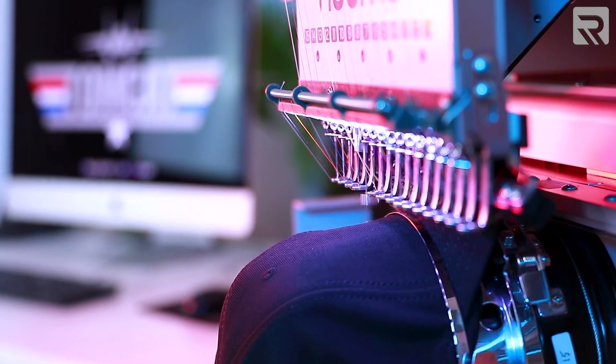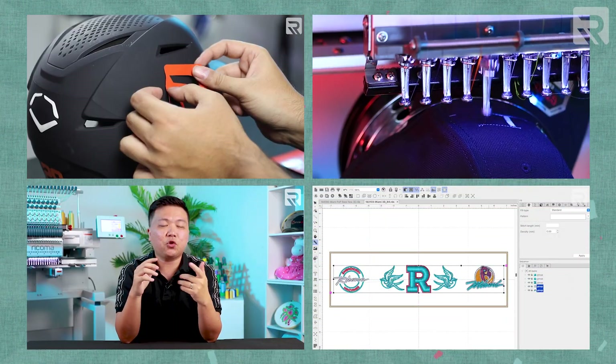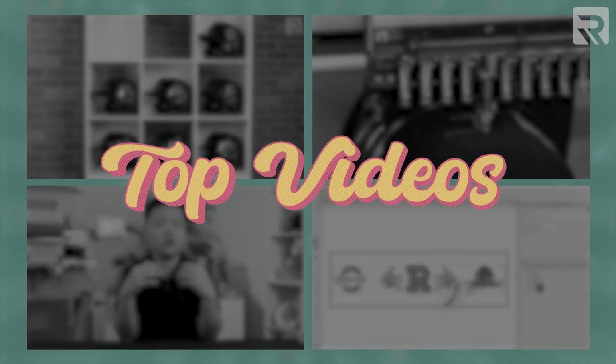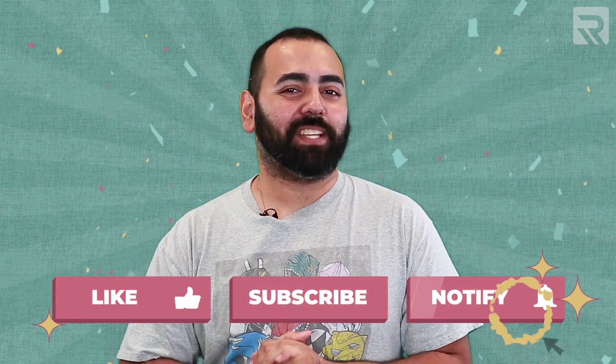In case you missed any of our episodes from 2022, we've made a compilation of some of our top videos from this past year. Make sure to stick around to the end so you can see the top videos that were chosen by viewers like you. Also make sure to subscribe to our channel and smash that like button so you can stay up to date with our latest videos.